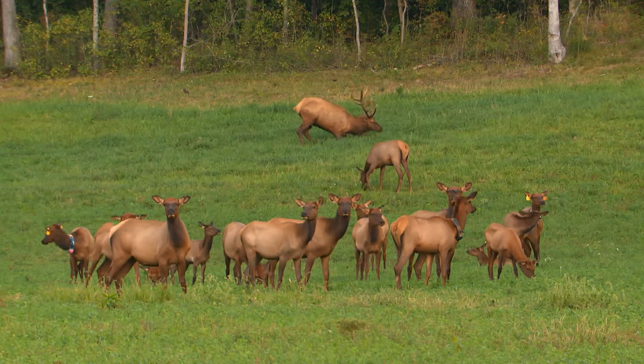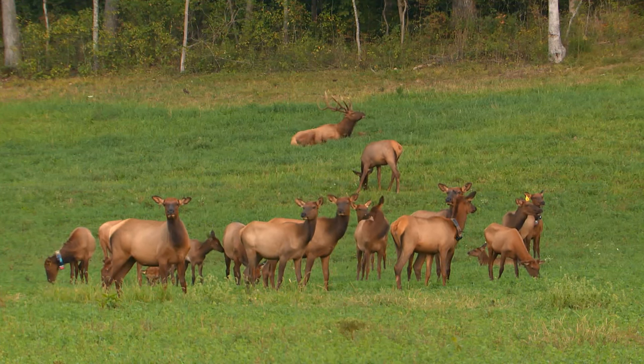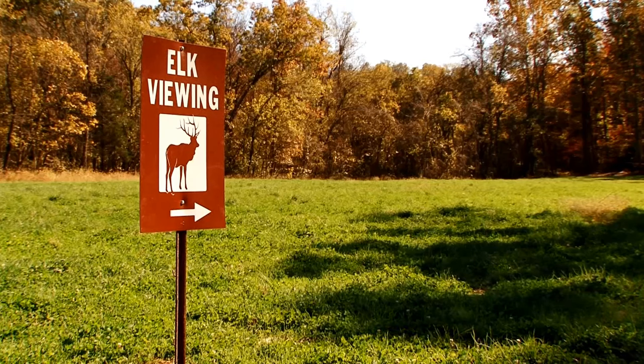We also provide the same type of tour over at Current River Conservation Area, where you're likely to see some of the same type of wildlife.